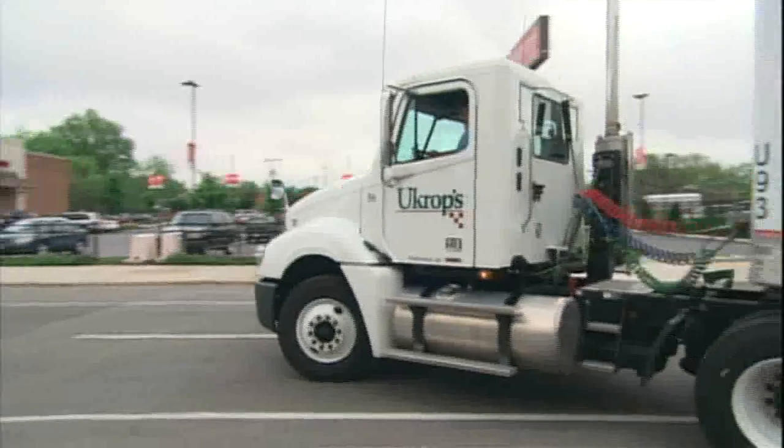As it stands right now, I'd be hard-pressed to spec anything other than Allison transmissions. And if I did, I expect my drivers would start rebelling. They just really appreciate them that much.